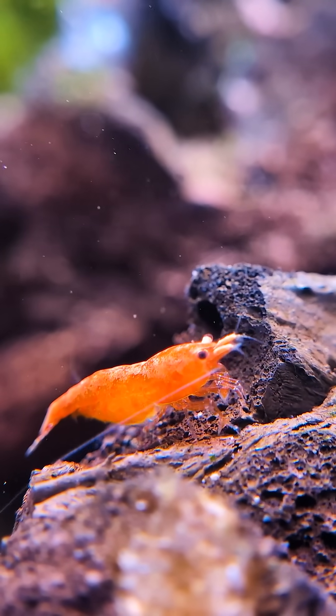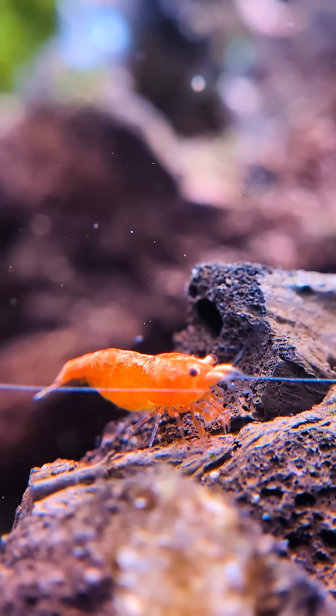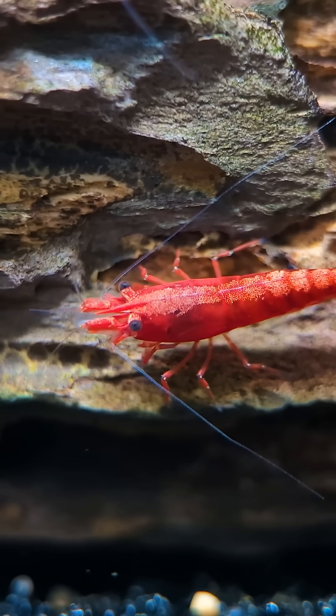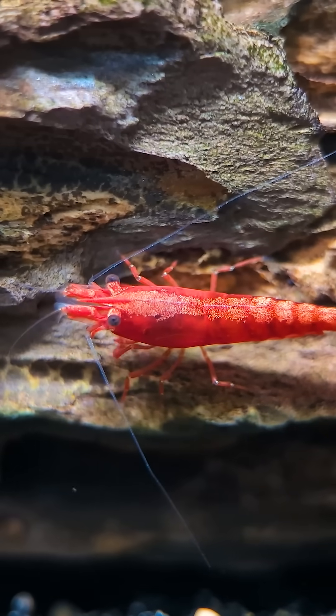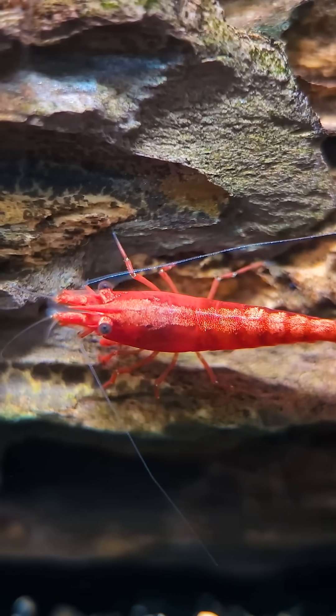Inert stones like dragonstone or lava rock are excellent all-around choices. Their rough, porous texture provides great surface area for beneficial bacteria and microalgae, and the tiny crevices make perfect hiding spots for baby shrimp.